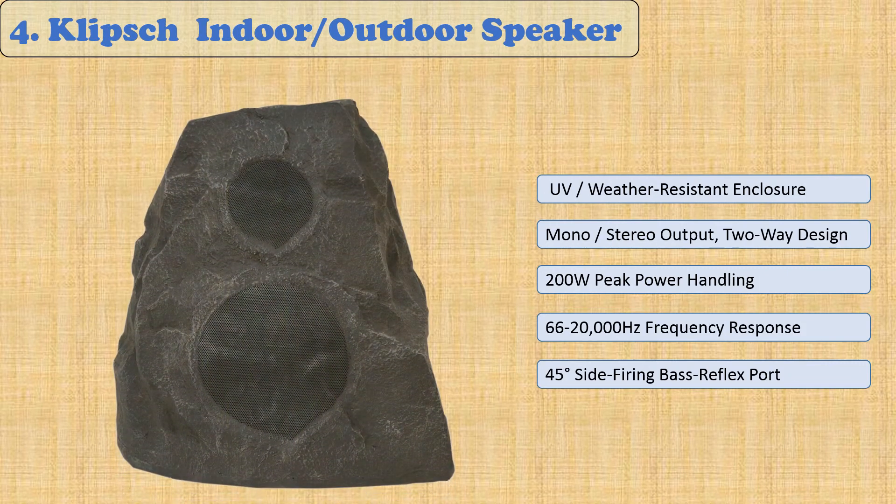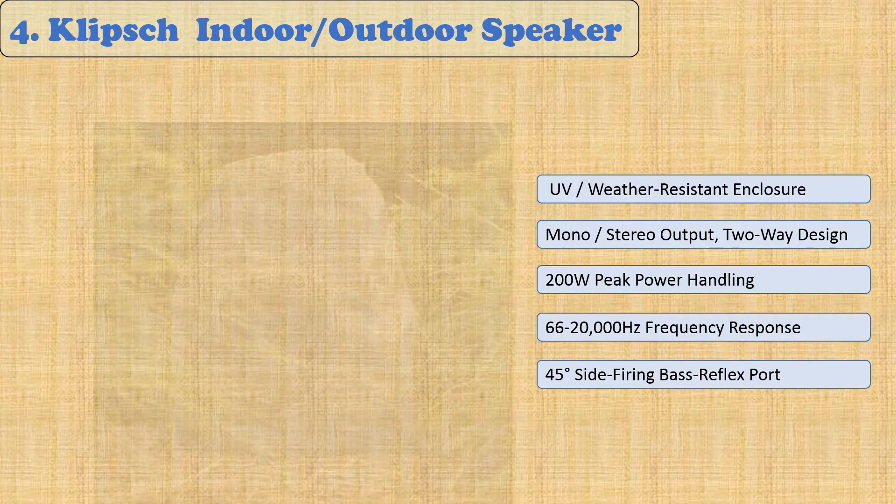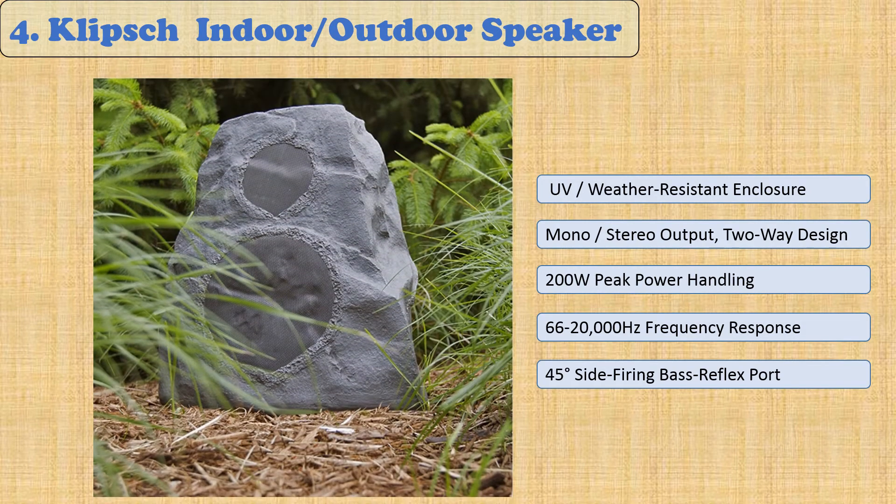At number 4: Klipsch Indoor/Outdoor Speaker. The Klipsch Weatherized Speaker is the perfect addition to your outdoor entertainment space. The dual 6.5-inch woofer and 3/4-inch polymer dome tweeters deliver crisp, clean sound that will fill any room with rich, full tones. The UV protection protects against damage caused by the sun, helping to ensure that your speakers look great for years to come. This weatherized speaker can be placed indoors or outdoors thanks to its durable construction and rust-proof materials.